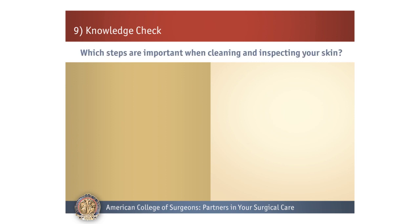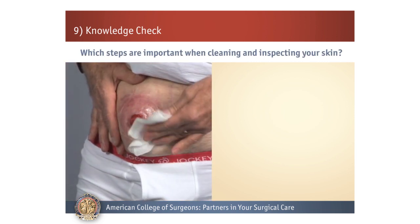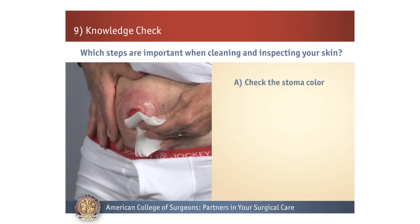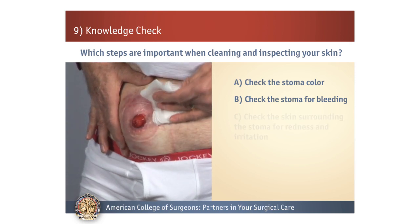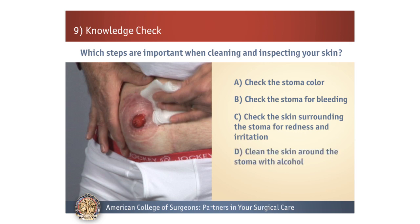Number 3. Which steps are important when cleaning and inspecting your skin? If you stated A, B, and C are correct, then you are doing great. Remember that you want to clean the skin around the stoma with water or mild soap. Alcohol can irritate and dry out the skin, so it should not be used.